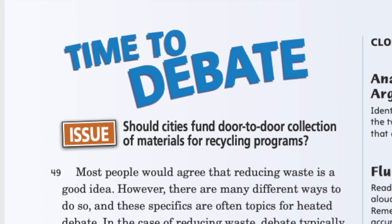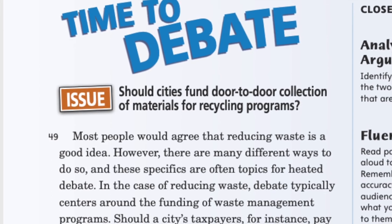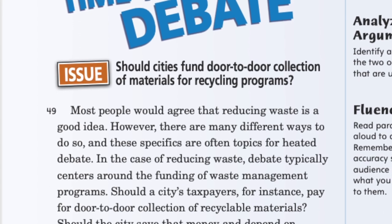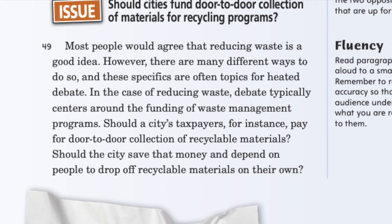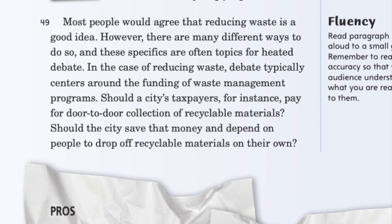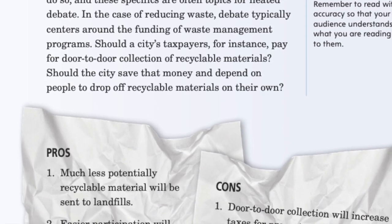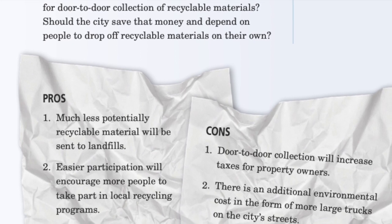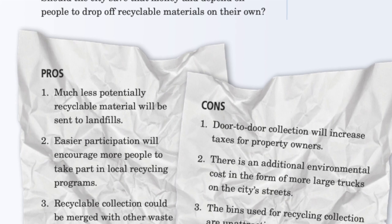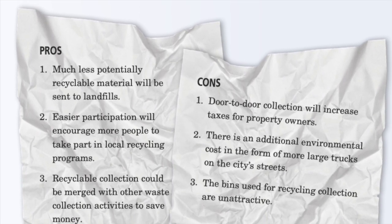Time to debate: should cities fund door-to-door collections of materials for recycling programs? Most people would agree that reducing waste is a good idea. However, the specifics are often topics for heated debate, typically centering around the funding of waste management programs. Should a city's taxpayers pay for door-to-door collection of recyclable materials, or should the city depend on people to drop off recycled materials on their own? Pros: much less potentially recycled material will be sent to landfills; easier participation will encourage more people to take part in local recycling programs; recyclable collections could be merged with other waste collection activities to save money. Cons: door-to-door collections will increase taxes for property owners; there is an additional environmental cost in the form of more large trucks on city streets; the bins used for recycling collections are unattractive.